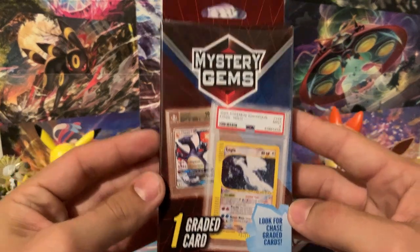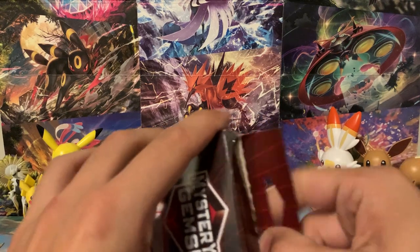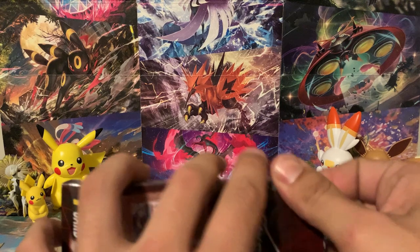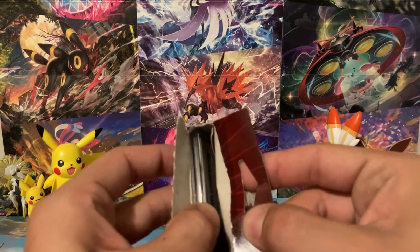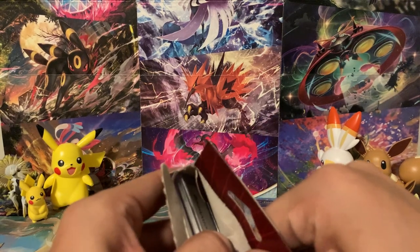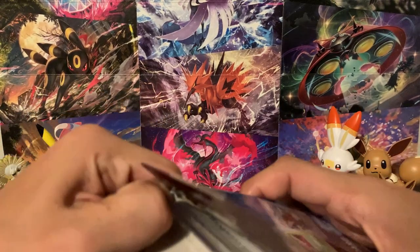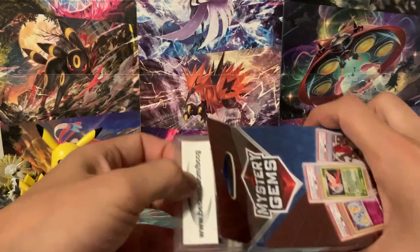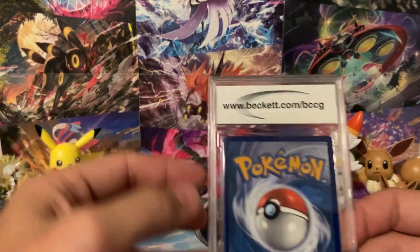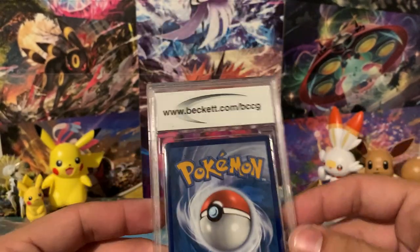Let's go ahead and dig into this now because I'm really excited to see what we can get. Like I said, not expecting anything too crazy, but if we did get something really good, that would be awesome. What's the front of it and what's the back of it? Oh — so we got a Beckett slab? That's actually really good. It does say Beckett.com on the back. I can't really tell if this is actually a Beckett slab or not, but let's go ahead and cover the grade and flip it over.